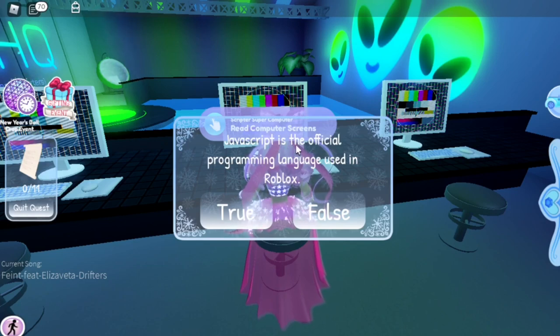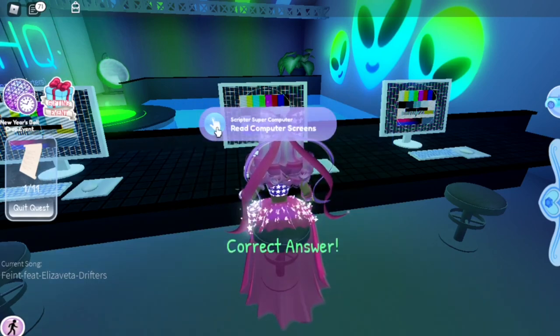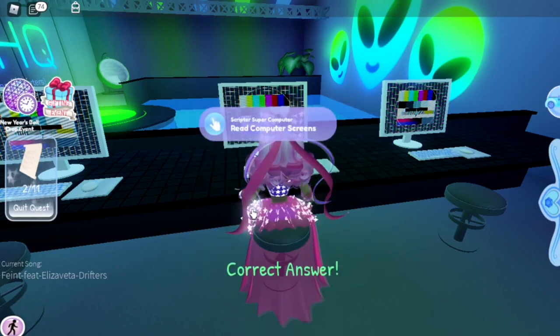The first question: 'JavaScript is the official programming language used in Roblox' — that is false. I believe Lua is the official language; it's definitely not JavaScript. Second question: 'Math is also often used in scripting' — that is true.